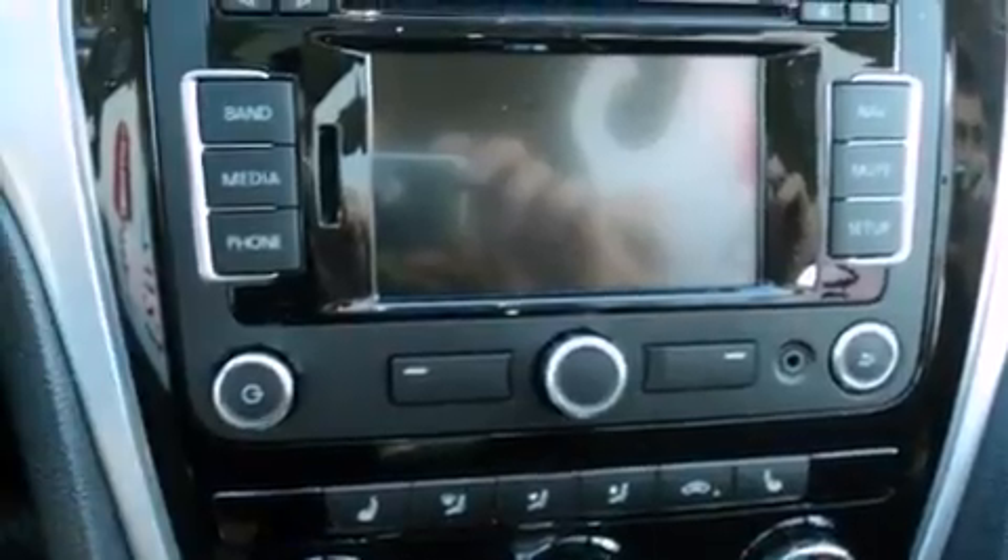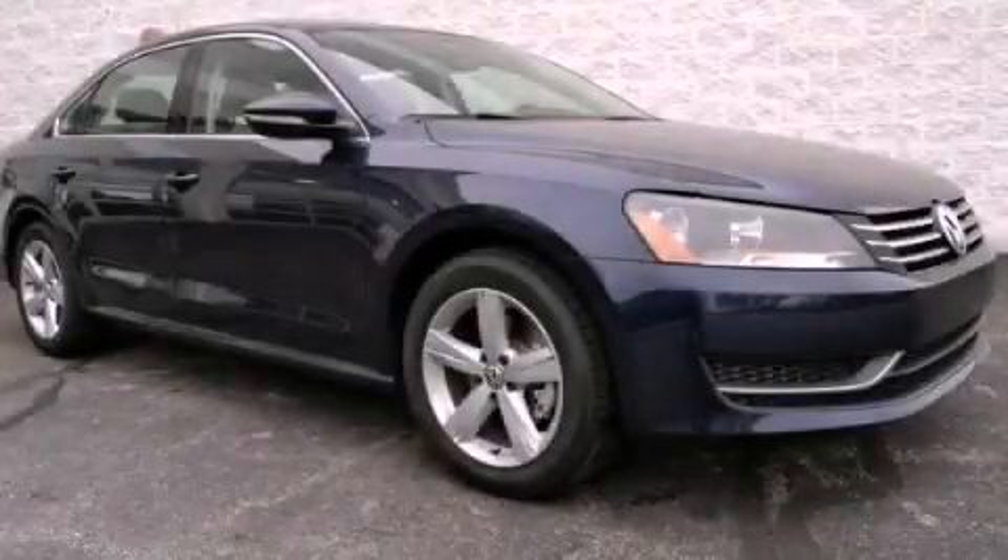With an EPA estimated rating of 31 miles per gallon on the highway, fuel efficiency is still high on the list of priorities. Please call today to reserve this vehicle for a test drive.